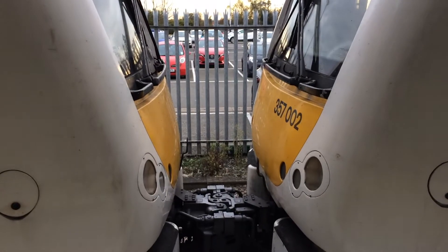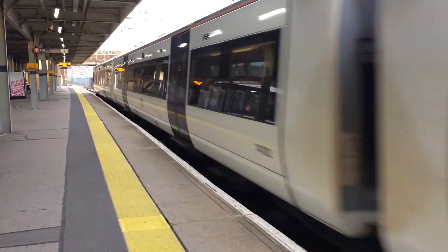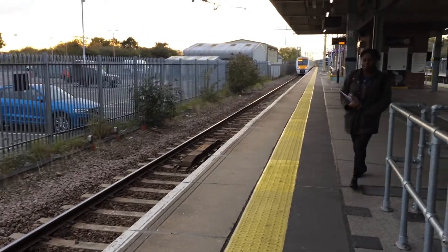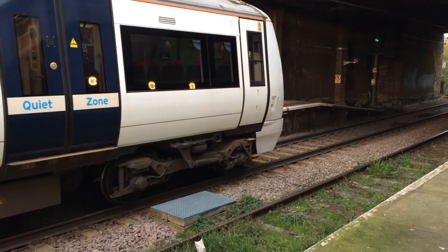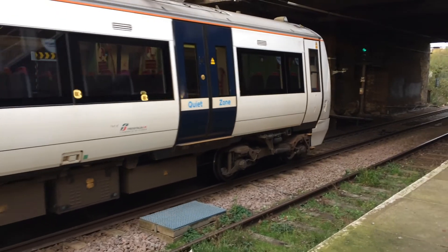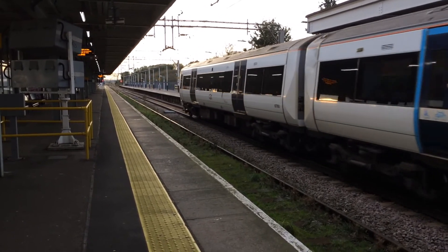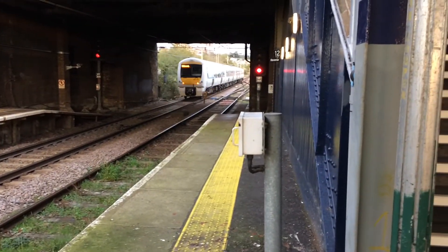Now at our final location — 357-002 and 357-202 now departing with the 1655 C2C service to London Fenchurch Street from Shoeburyness. I am running low on battery so these next few clips are going to be quite short. The next train to pass is going to be the 1659 C2C service to Southend Central from London Fenchurch Street. 357-018.